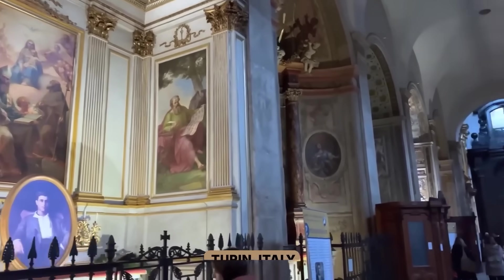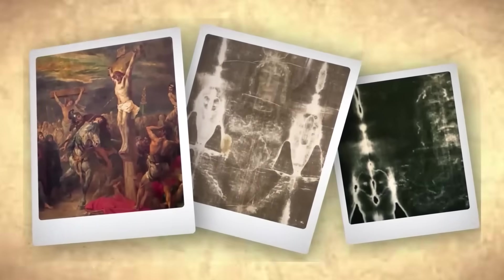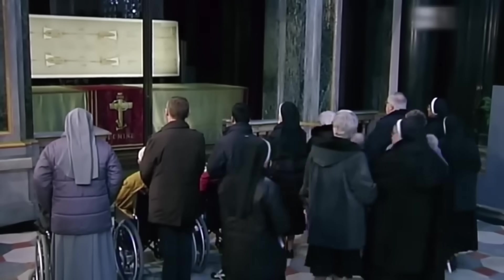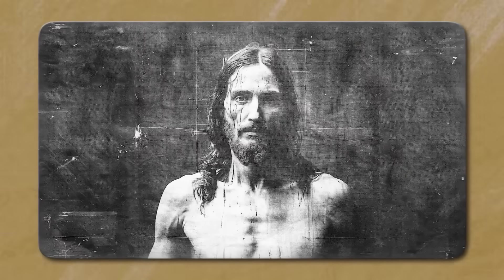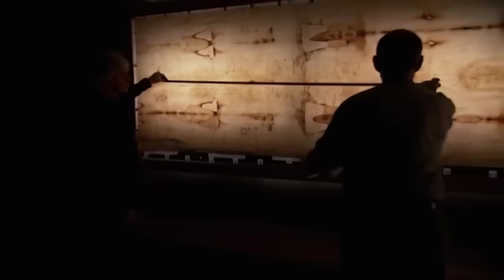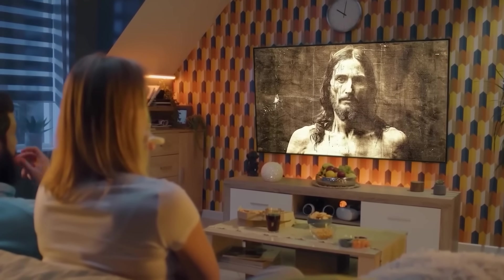Let's go deeper into what AI technology has uncovered and why these findings have left so many experts stunned. The Shroud of Turin is a burial cloth over 14 feet long and about 3 feet wide, bearing the faint front and back image of a man who appears to have been crucified. Unlike any painted artwork, the image shows no brushstrokes, no pigments and no identifiable artistic technique behind it. It's also a negative image where light and dark tones are reversed, something no one realized until photography was invented in the late 1800s. When the first photographic negative was developed, the picture suddenly appeared far clearer — a distinct, detailed face, a full body and markings consistent with Roman crucifixion.